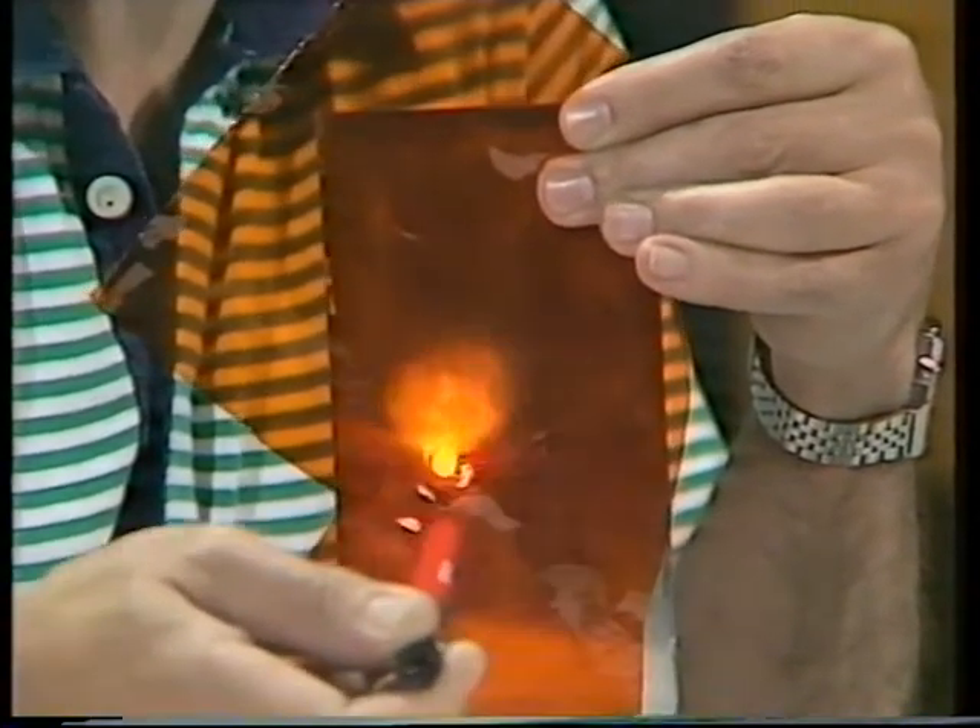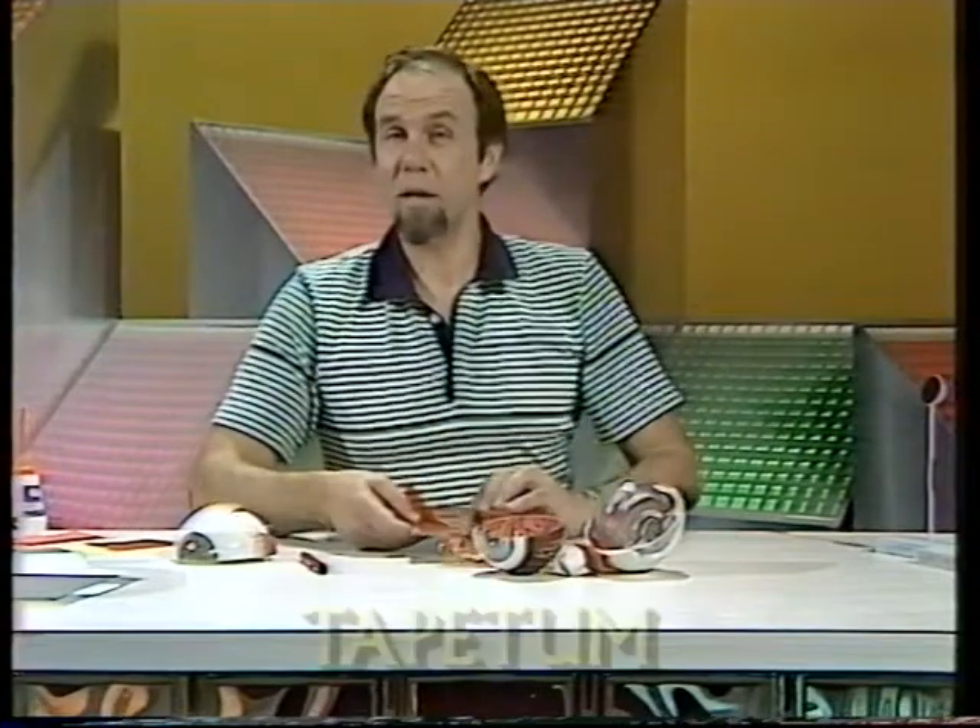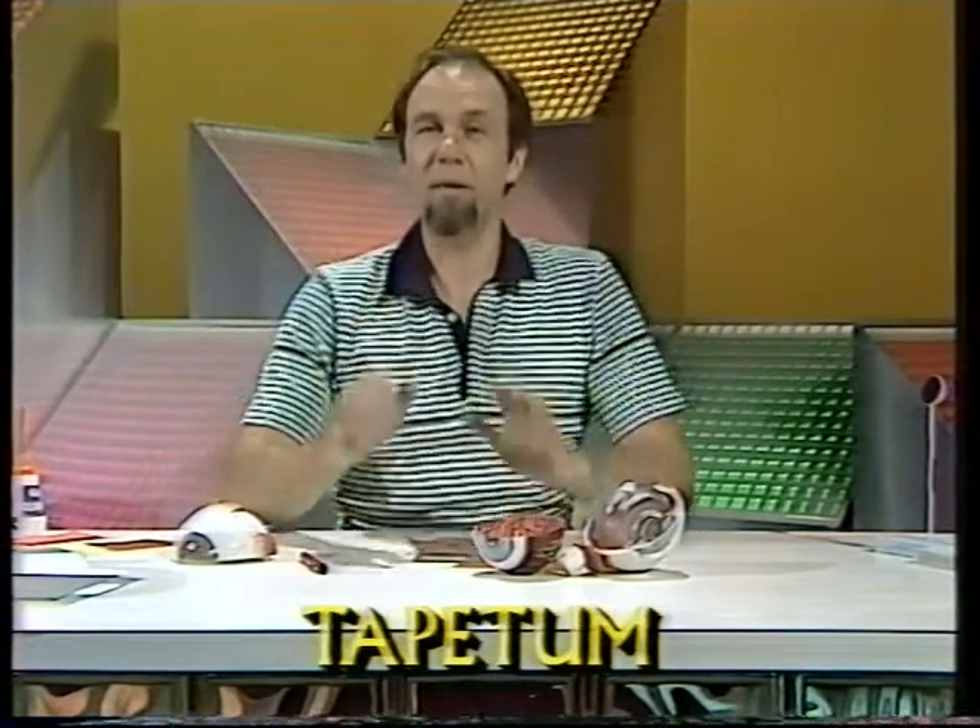They get twice the intensity that we do. And that reflecting layer — the mirror — is called a tapetum, and it's very common in nocturnal animals.